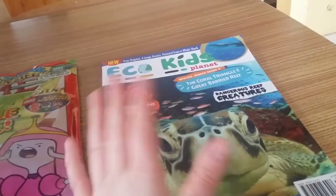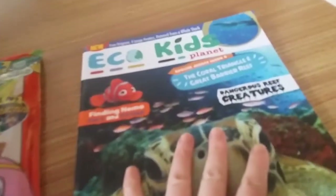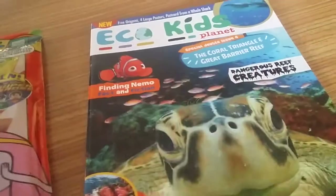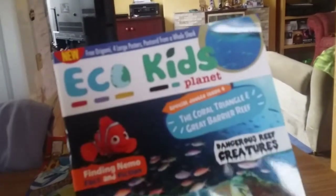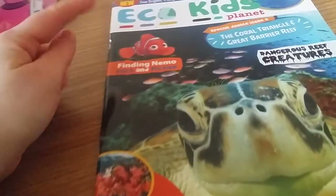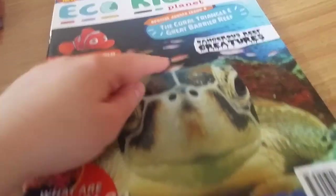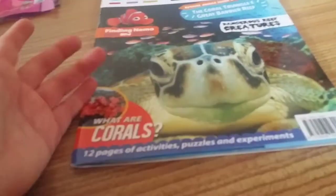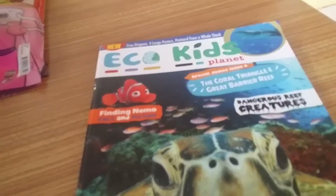And I'm also going to be reviewing Eco Kids Planet Special Double Issue 4, The Coral Triangle and The Great Barrier Reef. I'm going to look at Eco Kids Planet first. It is a glossy issue with glossy card, featuring Finding Nemo Facts and Fiction, Wild Corals, Dangerous Reef Creatures, and a lovely sea turtle. It's got 12 pages of activities, puzzles and experiments inside, free origami, four large posters, and a postcard from a whale shark.